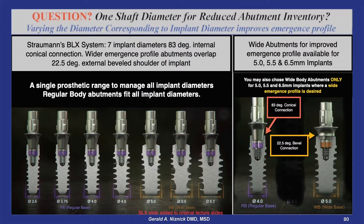Straumann's new BLX system also offers seven implant diameter options, but all with the same diameter abutment connection, as shown here. Straumann recognizes the need for wider emergence profile abutments and offers them for the 5, 5.5, and 6.5 millimeter diameter implants.